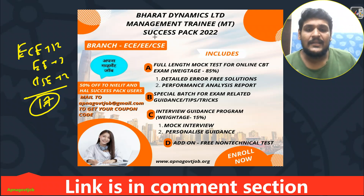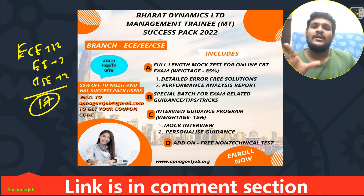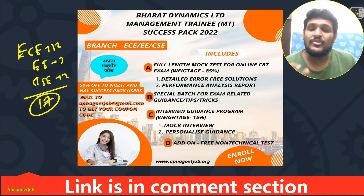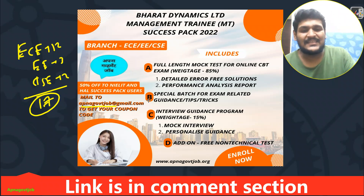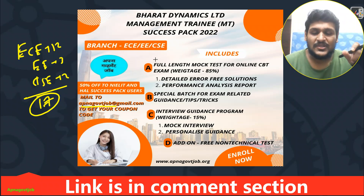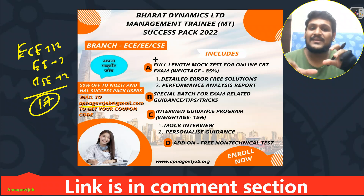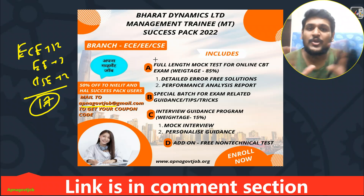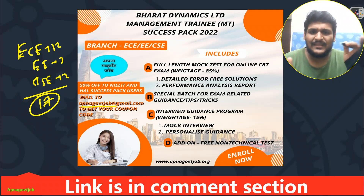Those who already purchased our Nihilat and HL success pack last month in March will get 50% off on this success pack. Just mail us at apanagruvijob@gmail.com. The team will give you all the guidelines — no need to worry. Just make sure you use the same email address you used when purchasing the Nihilat or HL success pack. For all new students, you need to pay the full fees.